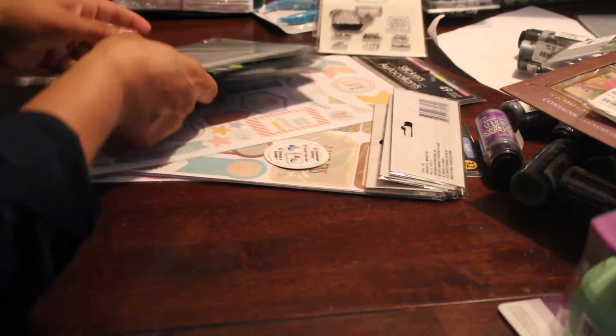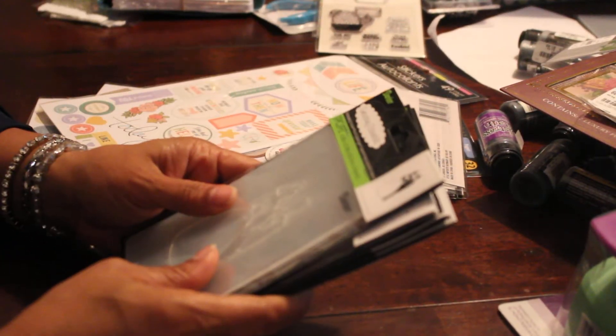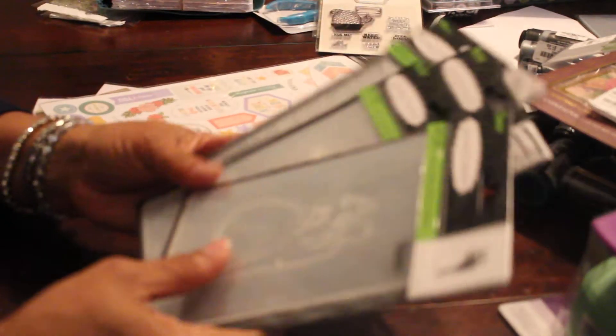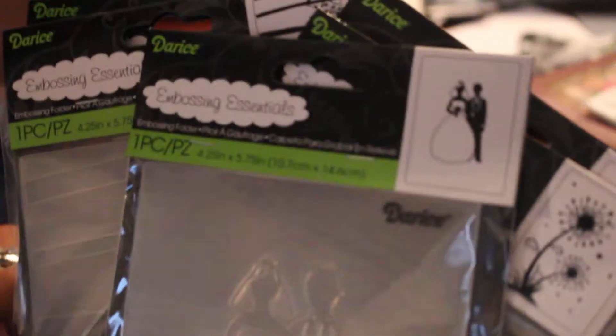From Joann's, before I went to Tuesday Morning, I already got these — they were five for ten dollars. This one is the bride and groom, this one is called Dandelions, this one is called Large Daisy. These are all A2 size, which is four and a quarter by five and a half. There's also tree trunks, which will come out to four and a half.